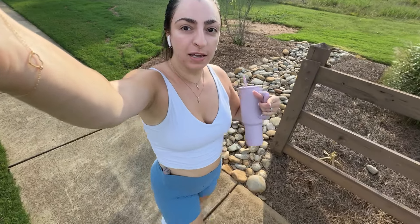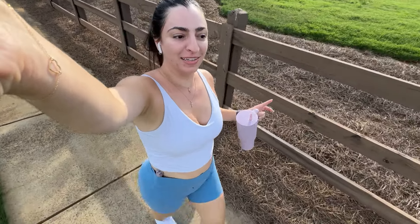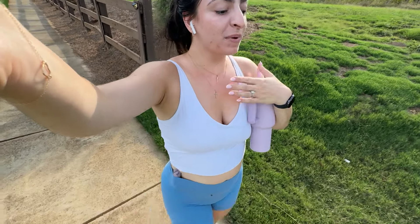I did dysport on Friday in my frown lines and it's starting to kick in today. I went to smile at somebody while I was walking and it's starting to feel a little weird — not numb, but like it feels strange. I went to smile and I wasn't even sure if I was smiling or not. Probably wasn't awkward for them but it was definitely awkward for me.